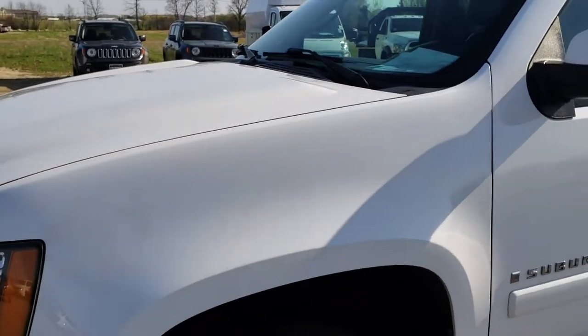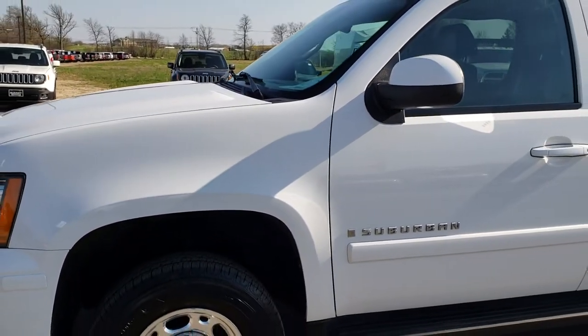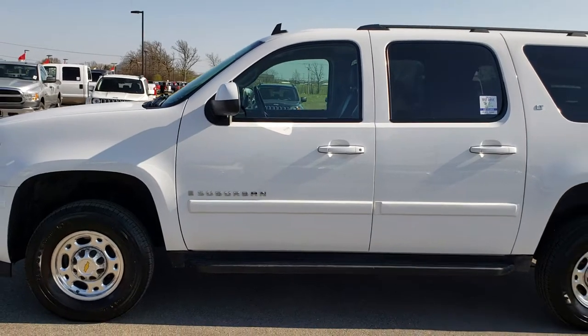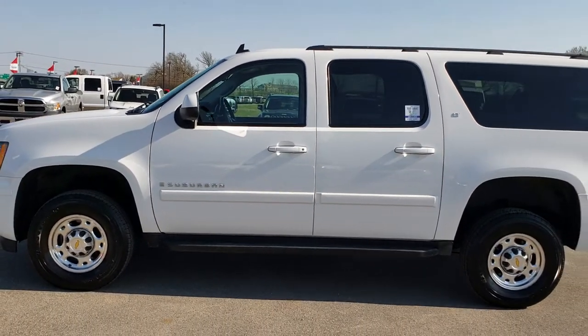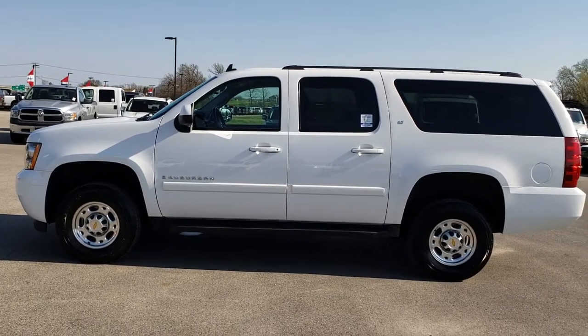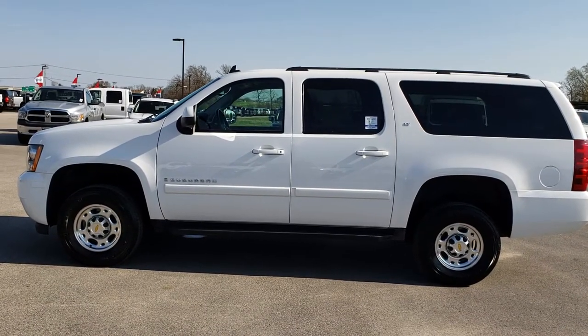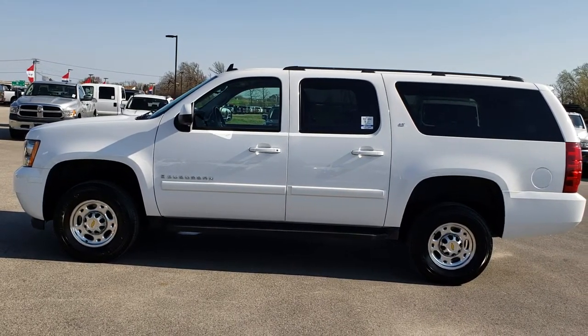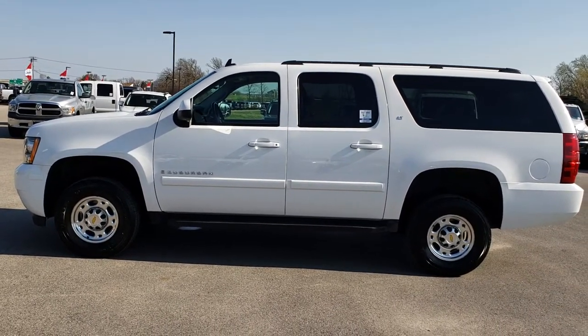To see more pictures of this Suburban or one of our other 400 new and used cars, trucks, SUVs, minivans, Wranglers — you name it, we've got it. Go to our website at www.summitauto.com for full pictures and descriptions of every single vehicle on our lot, and videos of every single used vehicle we have.